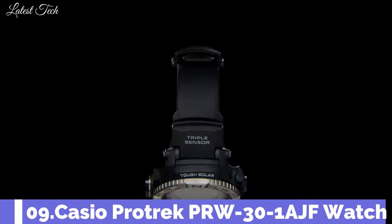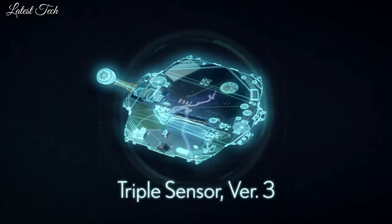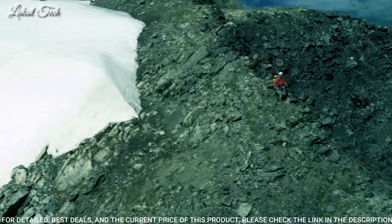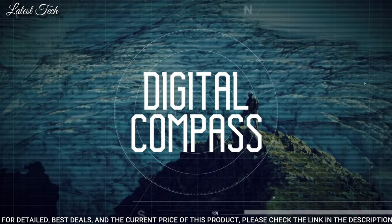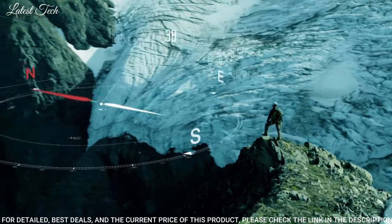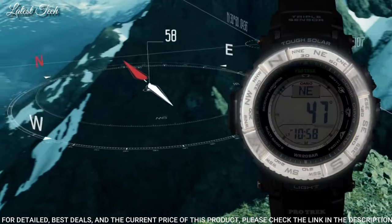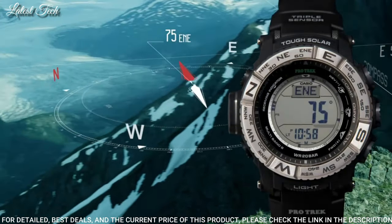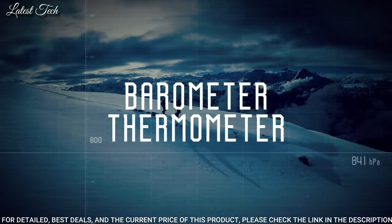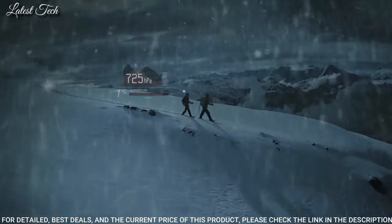Number 9: Casio ProTrek PRW-30-1AJF. Equipped with Japanese solar quartz movement. Polymer stainless steel case of round shape. Case dimensions are 45.2mm in diameter and 12.3mm in thickness. The dial is LCD. Display type: digital. This timepiece has mineral glass, polymer band, band color black, and 100m water resistance.